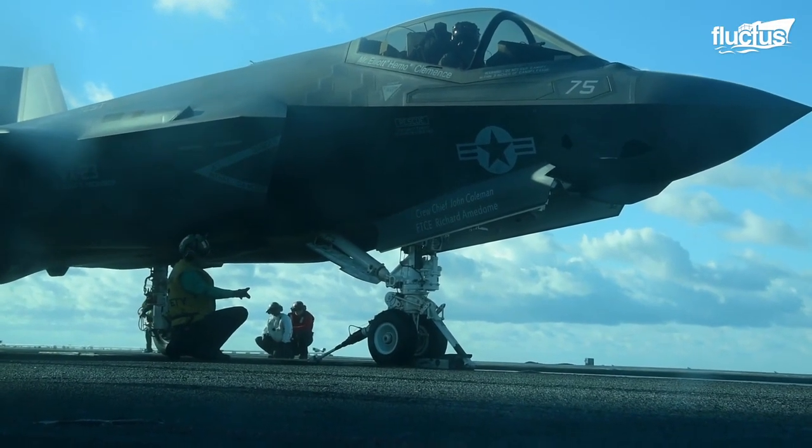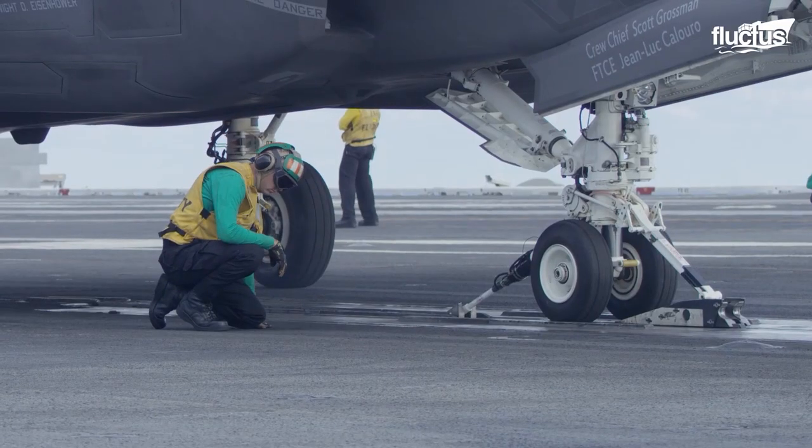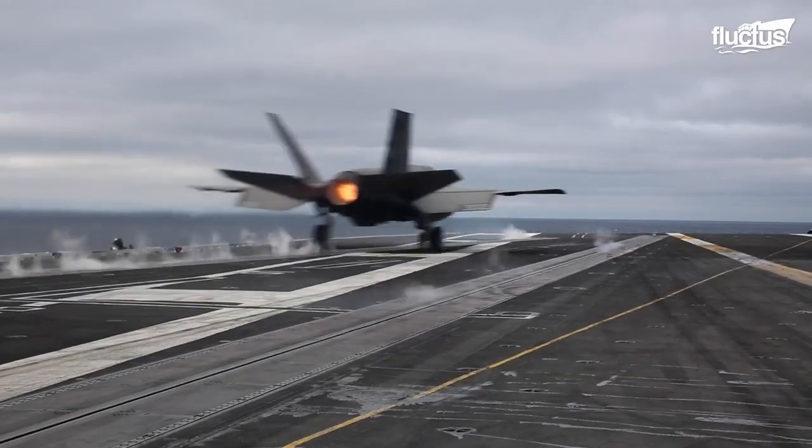The F-35C also has more robust landing gear, making the aircraft suitable for the U.S. Navy's catapult-style assisted launches and arrests aboard naval aircraft carriers.